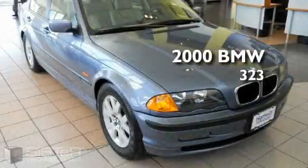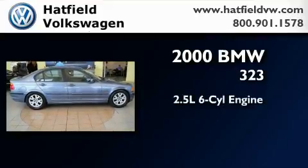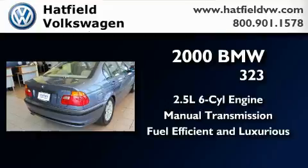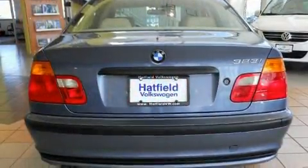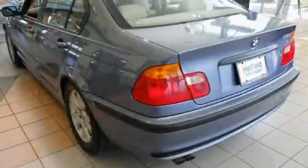This is a 2000 BMW 323. It features a 2.5-liter six-cylinder engine and a manual transmission. With an EPA estimated rating of 29 miles per gallon on the highway, fuel efficiency is still high on the list of priorities.